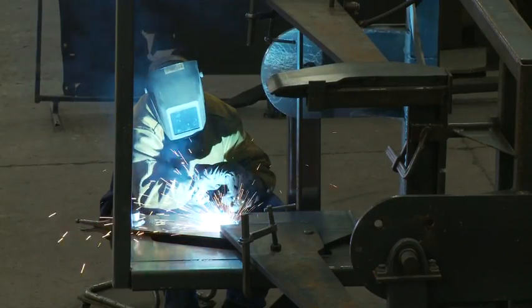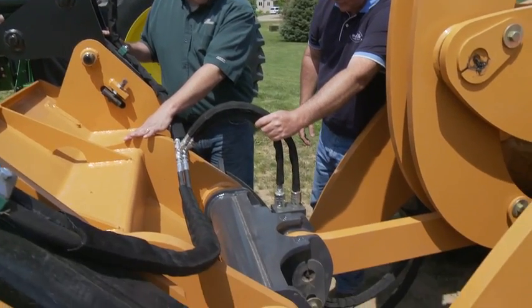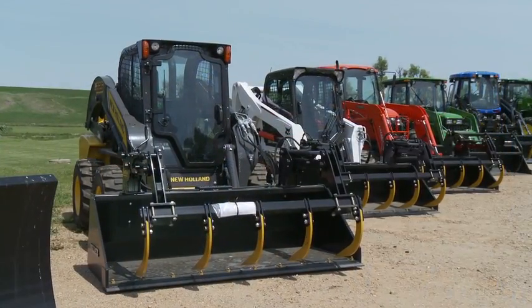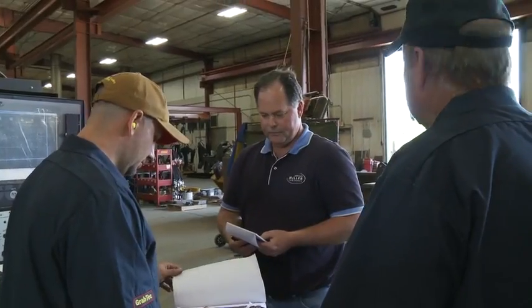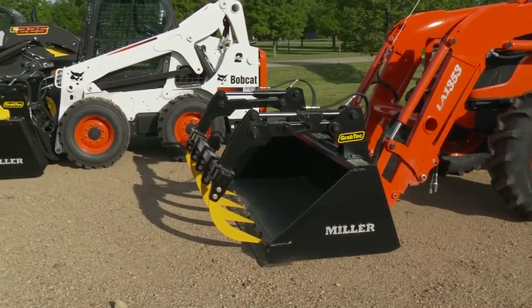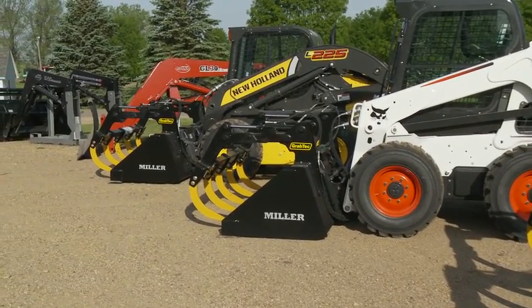Agile Manufacturing remains committed to providing farmers with the machinery they rely upon to run a successful operation. As the agriculture industry continues to grow and become more specialized, they have a long history of being an innovative small company. Their newest products reflect that innovative culture — including a new grapple for their skid steer that is unlike anything on the marketplace today, and it has been very well received.